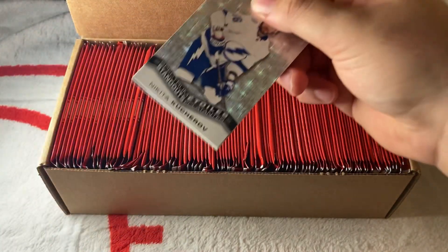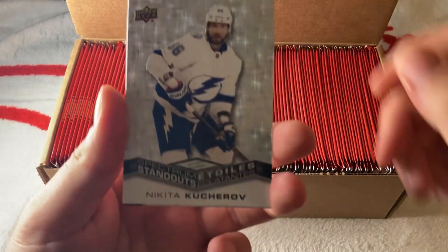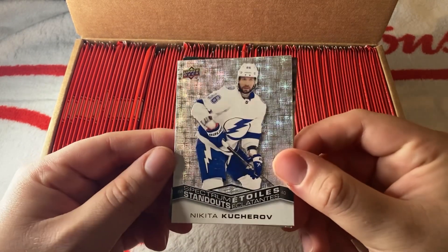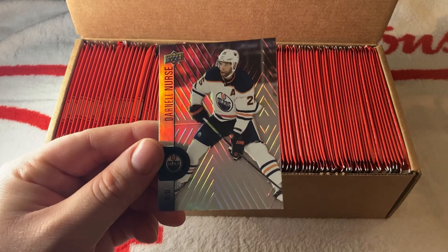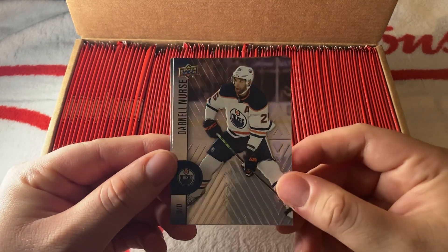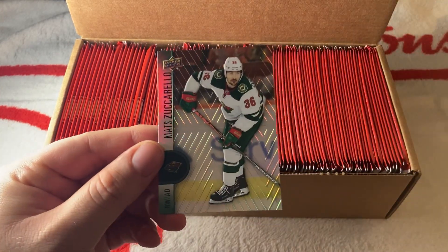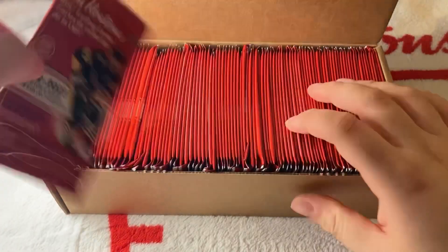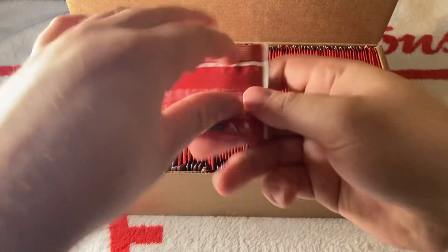We have the first pack. The first card is a Kucherov Spectrum Standouts — a nice shiny card. Then we have a Darnell Nurse, which looks to be a base card, and a Mats Zuccarello. Let's put the insert on the side and get to the second pack.